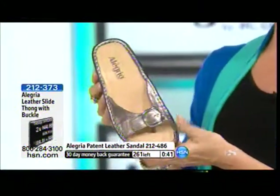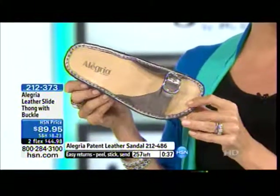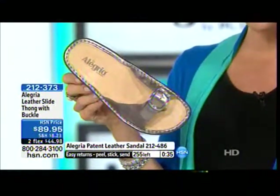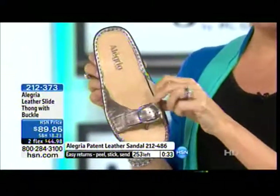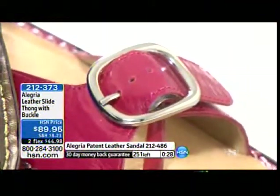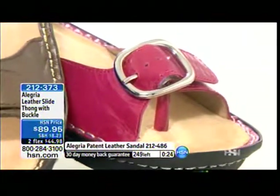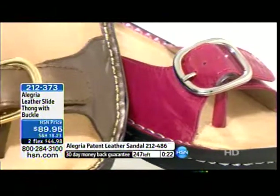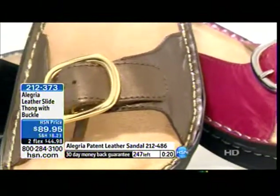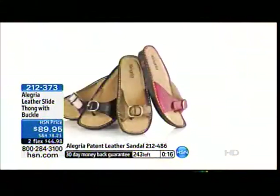Item 2-1-2-3-7-3. This is going to be selling out as well. Bronze is almost gone. They will all sell out. So if you're on the line, don't hang up. Thank you so much for giving it a try and adding to your shoe wardrobe with Alegría. Item 2-1-2-3-7-3.